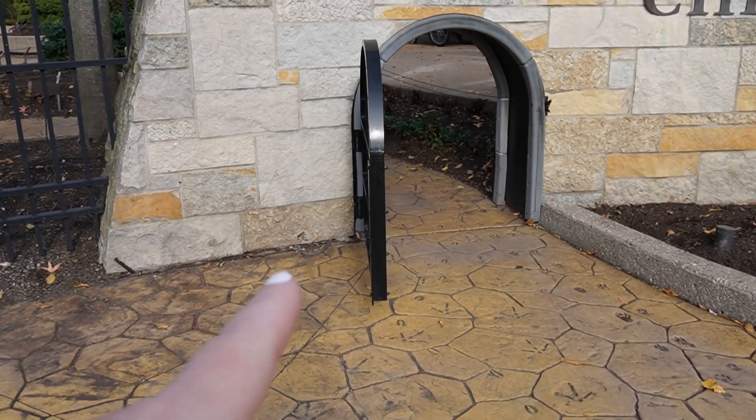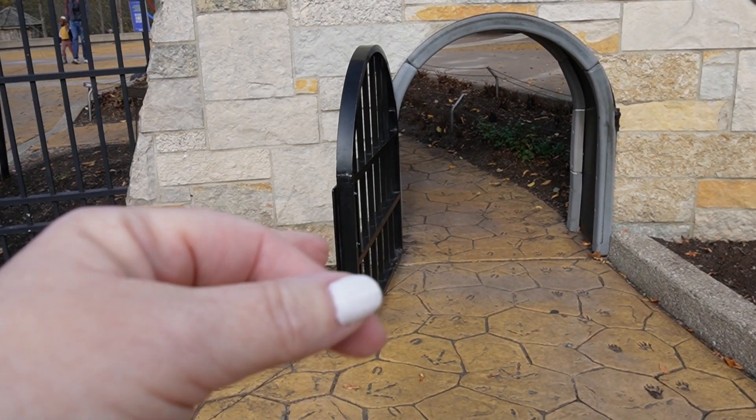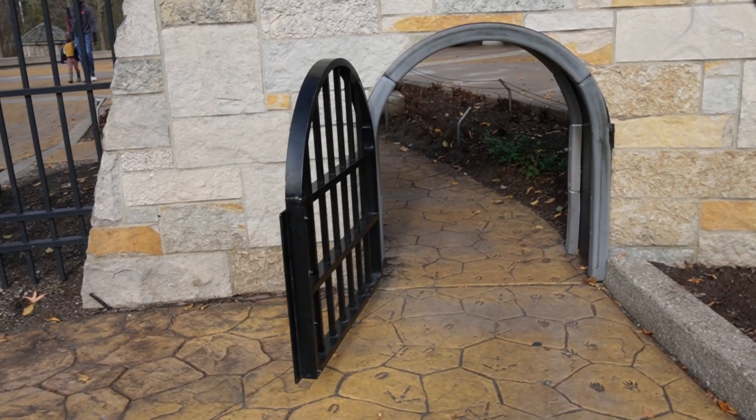I didn't have this stuff when I was a kid. Look at this — you can go through like a little secret garden door. Oh my god, to be a kid again. All right, I'm doing it because I'm a large child, in case you guys weren't aware. I don't know if you ever noticed that about me.